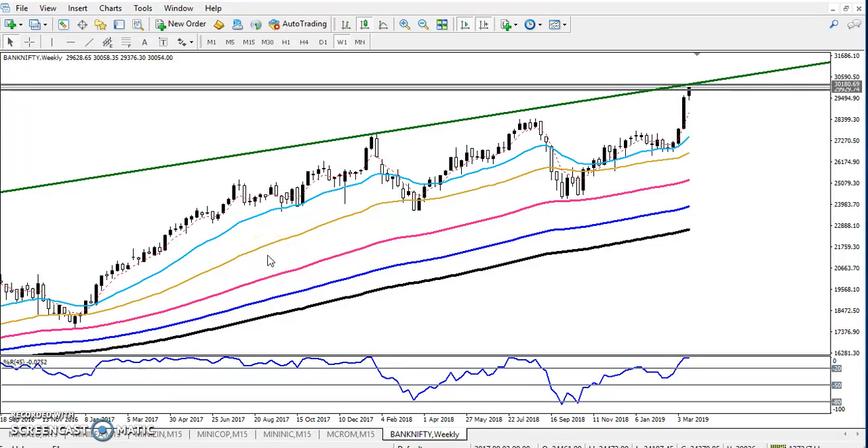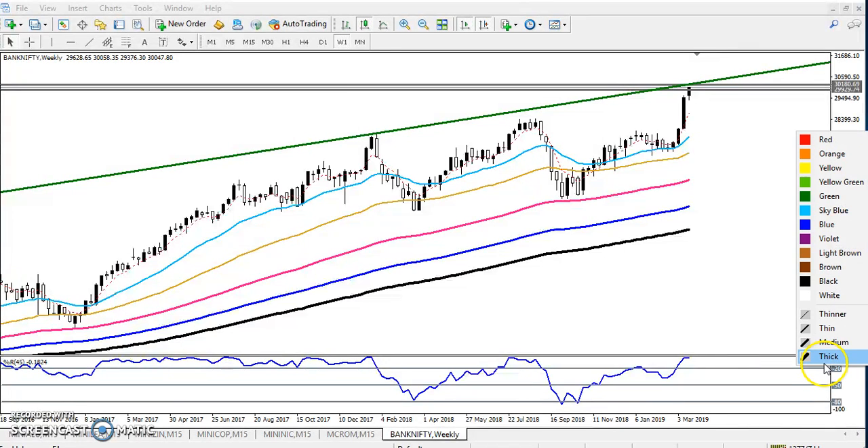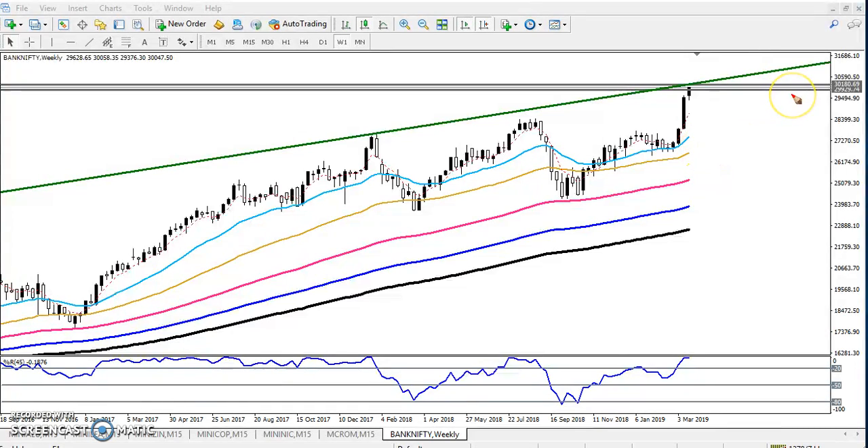Hello traders, welcome to LHBLUE. This is Stephen Gogoi, and in this video I will discuss Bank Nifty. I have given some resistance lines in my previous video, and from this area I think they will give us some retracement. People who bought Bank Nifty and have a buy position right now should consider their next move.